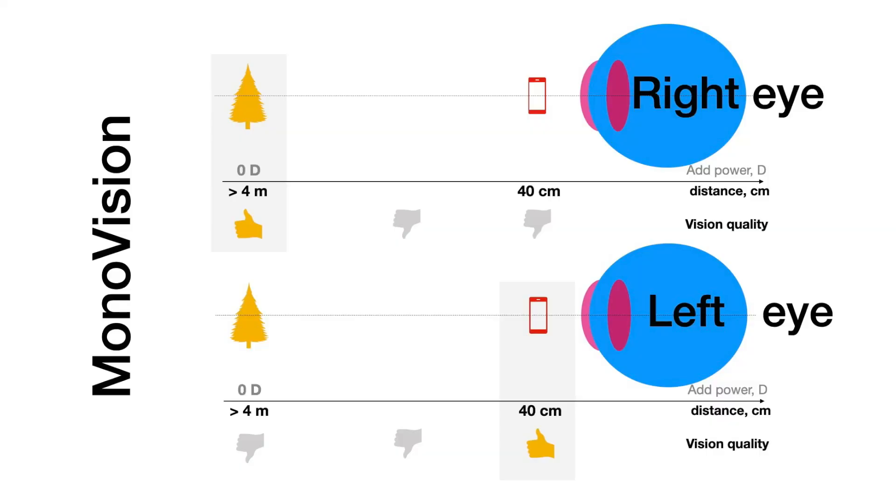A monofocal plus extended monofocal or presbyopia-correcting non-diffractive EDOF lens is the best combination if, for whatever reason, one eye was implanted with a monofocal. Honestly, we have more than 10 combinations of different blended vision approaches, including different refractive targets, which moves us into monovision or mini/micro-monovision setups.